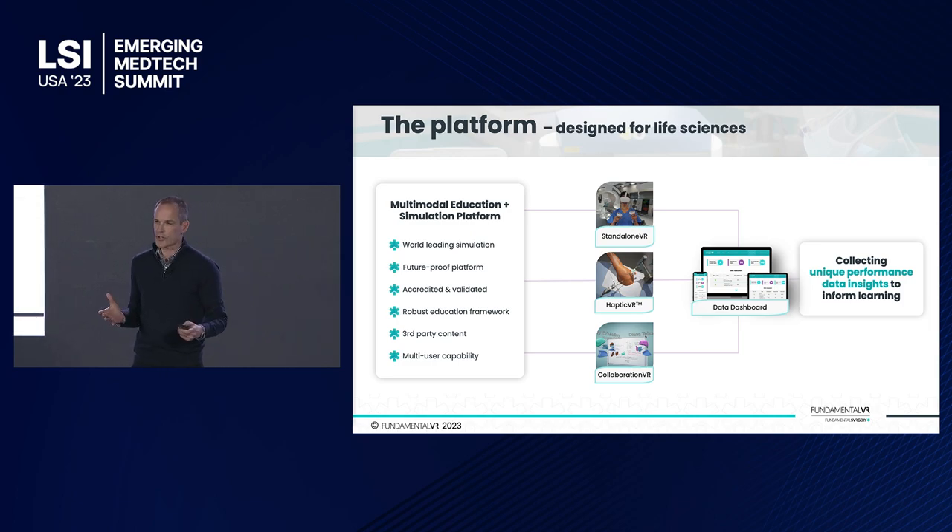The platform is made up of lots of different bits of technology. Core components include standalone VR using simple off-the-shelf headsets — very low cost, great for scale, great for early-stage learning — and haptic VR, where we're delivering the full procedural rehearsal, allowing us to achieve real skills transfer. Both use collaboration to put people together into environments irrespective of where they are in the world. All of that on a platform that supports third-party content, so you can preserve existing educational material and bring it into this environment, while collecting important data around performance, interaction, and outcome.